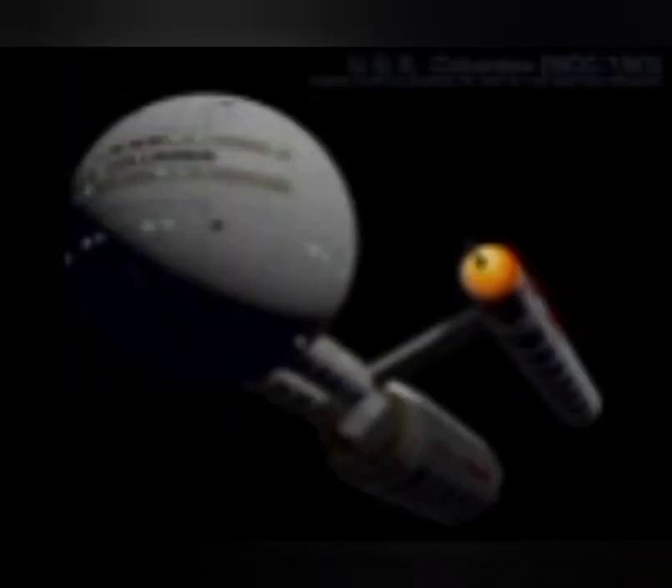The Daedalus class can trace its origins directly to the Meteor class cruiser, which the United Earth Starfleet began taking delivery of during the latter half of the Romulan War. The Meteor was the first ship to take advantage of an asymmetrical warp field to permit greater power efficiency at high warp.